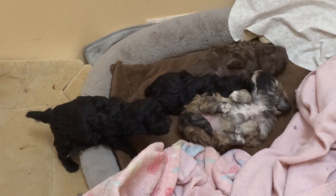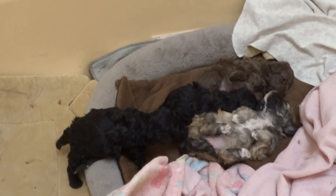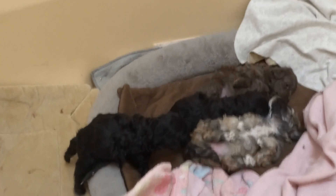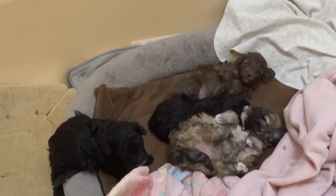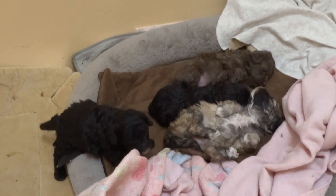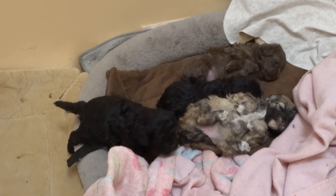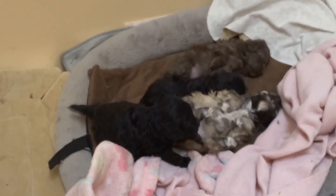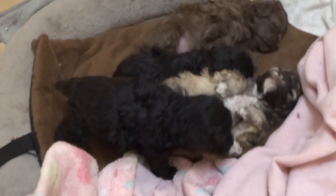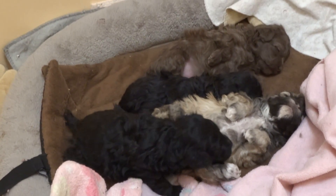Anyway, this is our first video of the puppies. I see no reason to do videos when they are just little sleeping blobs, but now that their eyes are open and they're moving around more and they're just getting to be so cute, I thought you would enjoy seeing it. So thanks for watching — here we go, babies!